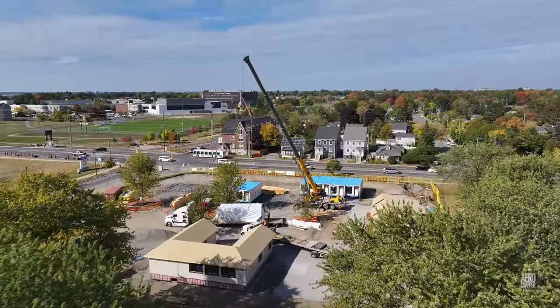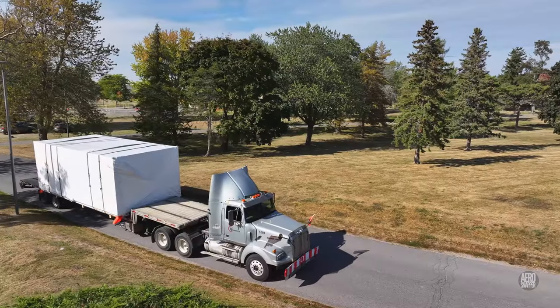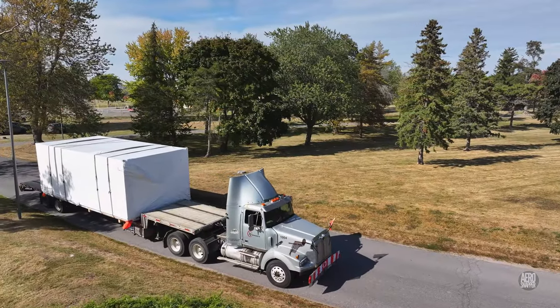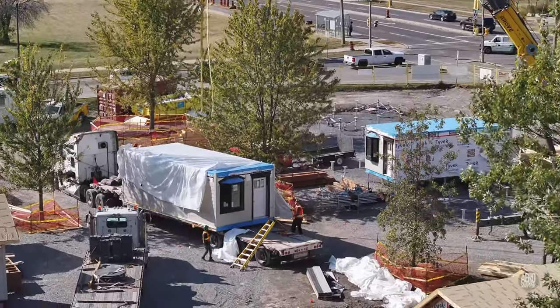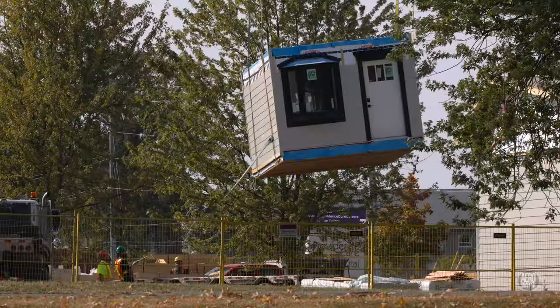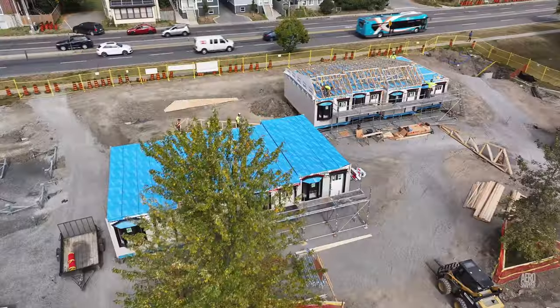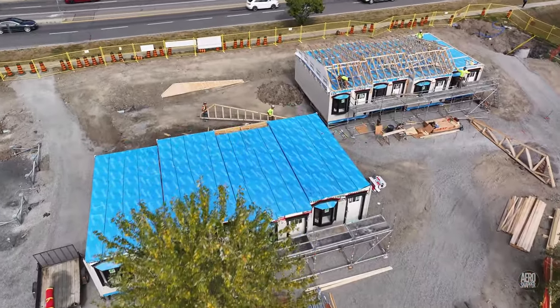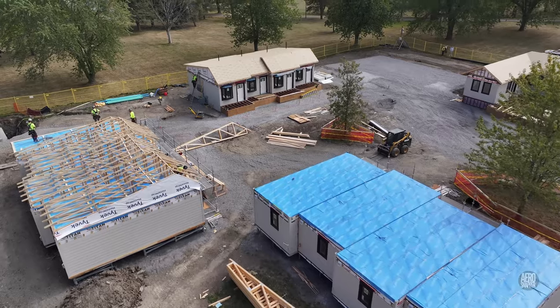As each home settles precisely into place, there's always another one ready to go, and a third and a fourth in waiting. Almost before you know it, four new homes have joined the community.